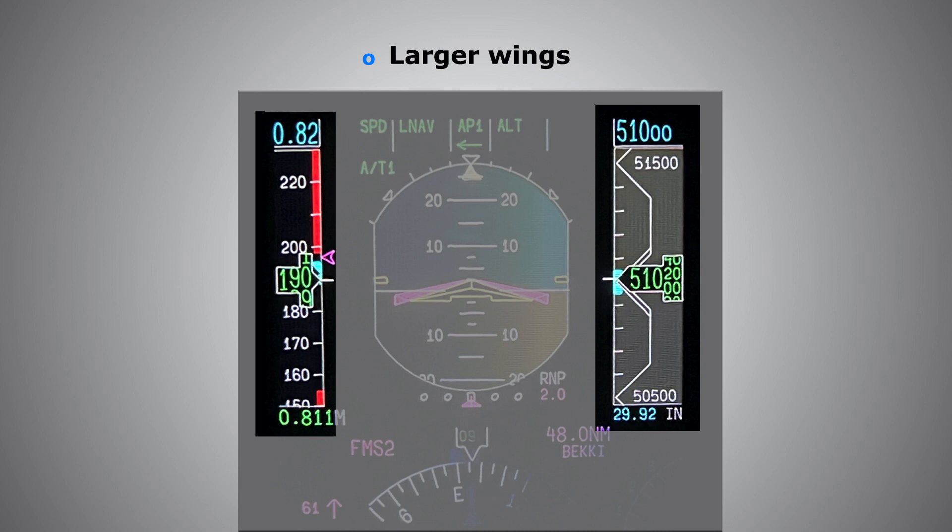As we climb higher, this gap between slow flight and the high speed buffet keeps decreasing. The altitude at which VLS — the stalling speed — crosses the MMO, the maximum operating Mach number, is called the absolute ceiling, or coffin corner. That is the maximum altitude at which, if we fly any faster, we enter the high speed buffet, and if we slow down, we stall. It is that critical altitude where we can only maintain level flight at one specific airspeed.